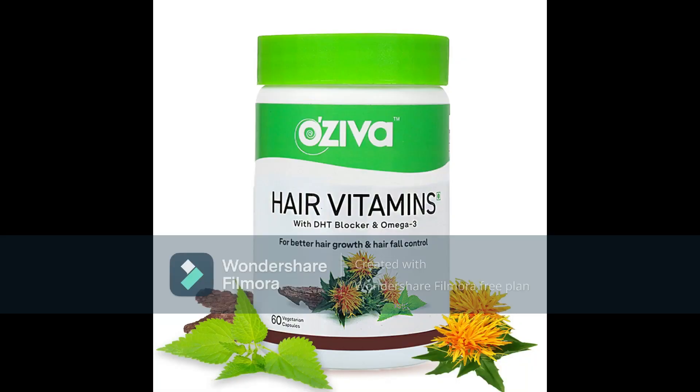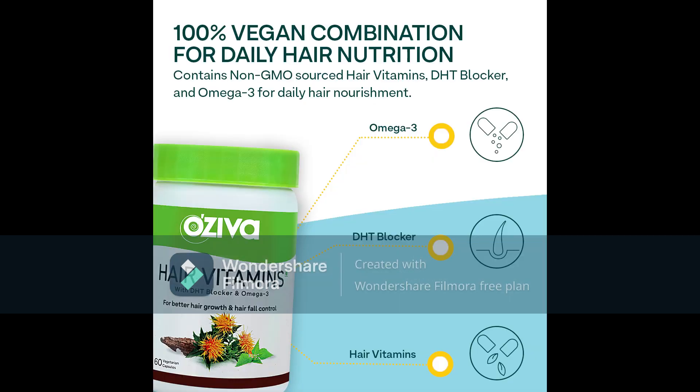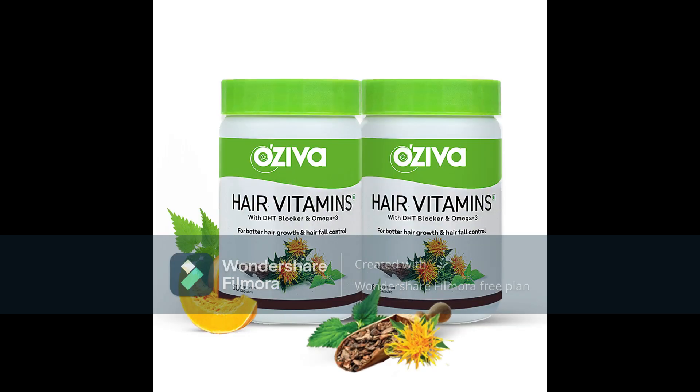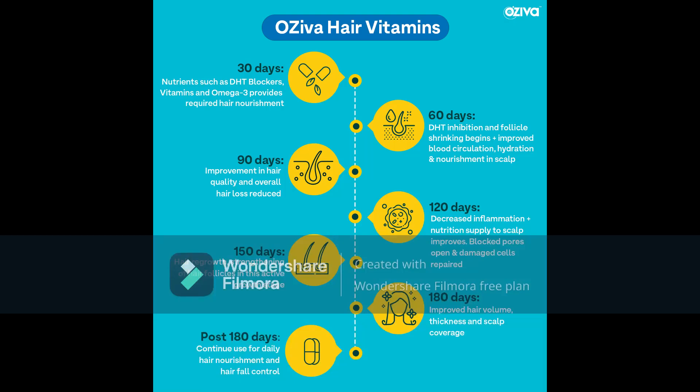Ogiva Hair Vitamins are lactose free, soya free, gluten free, non-GMO and do not have any artificial sweeteners, no preservatives, and no trans fat. Ogiva is a good DHT blocker substance.